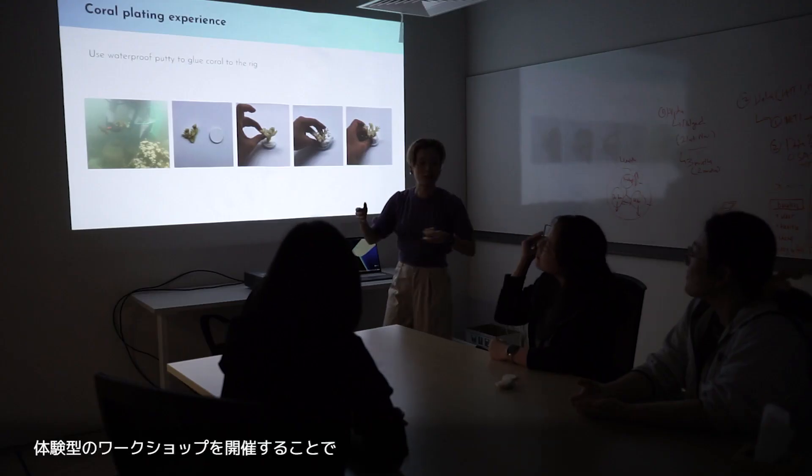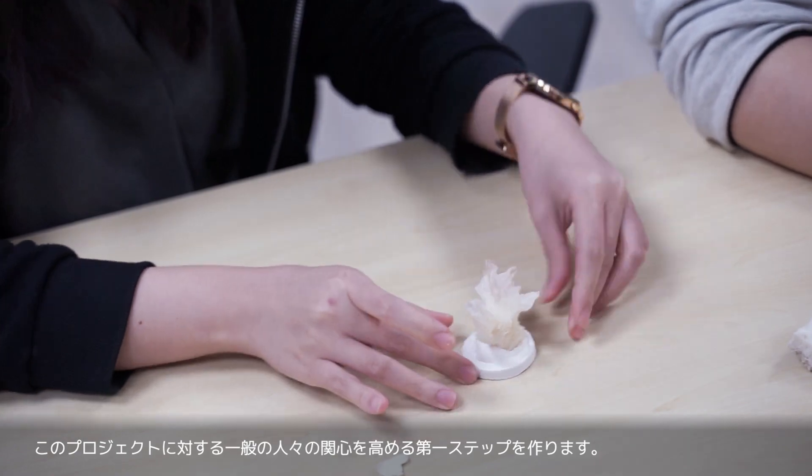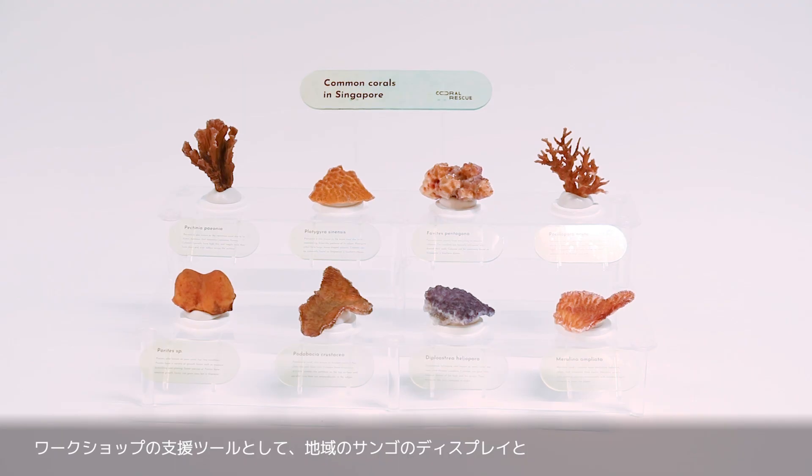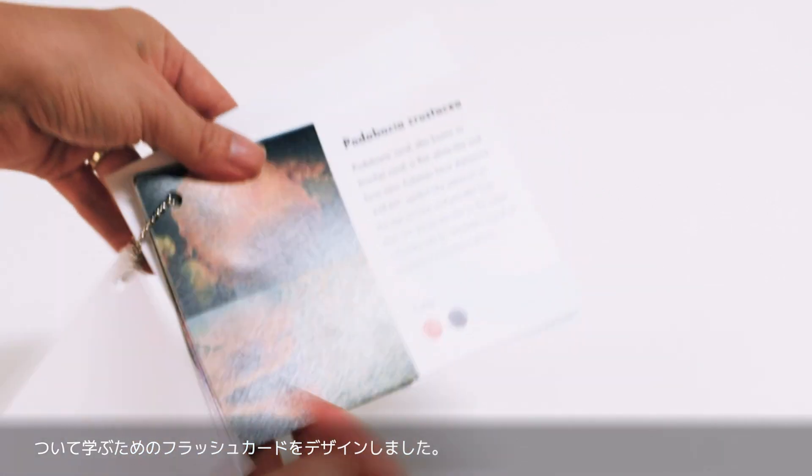Hosting introductory hands-on workshops is an initial step to increasing the public interest in this project. As workshop support tools, we designed the coral display and flashcards to teach about local corals.